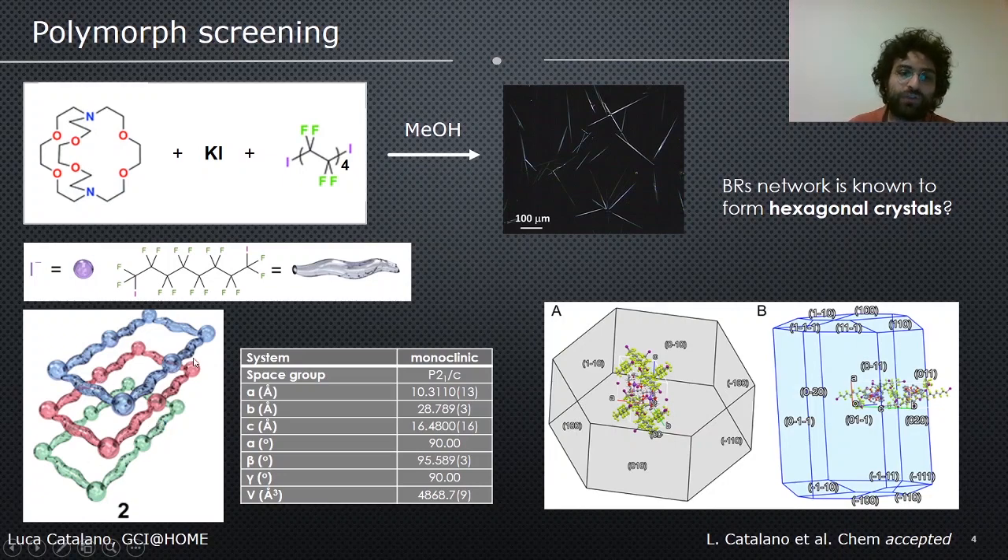Here you see the anionic frameworks formed in rectangular supramolecular structures that are layering but not interpenetrating. From single crystal data, we were able to simulate the morphologies, further confirming that the non-interpenetrated polymorph has a completely different morphology compared to the Borromean rings network.